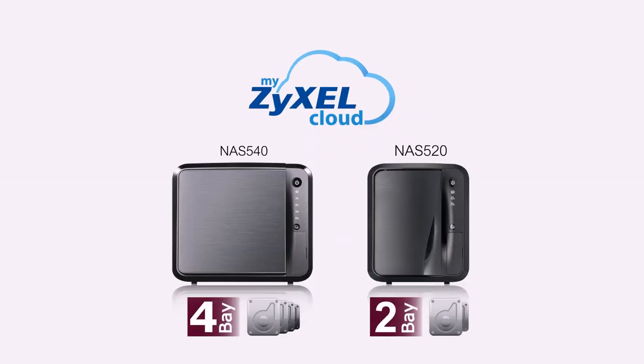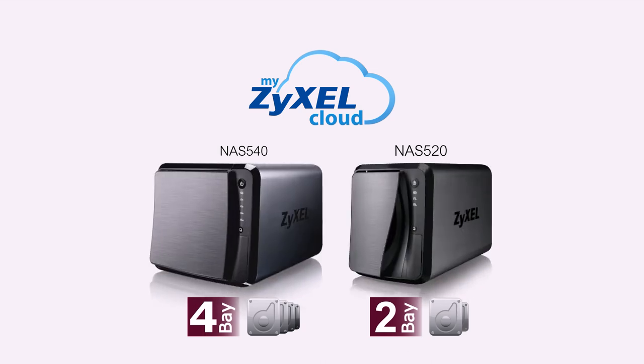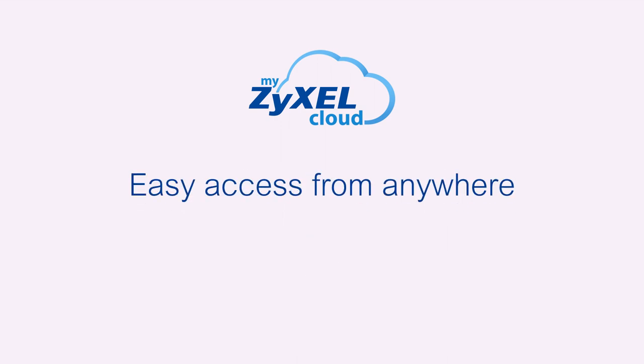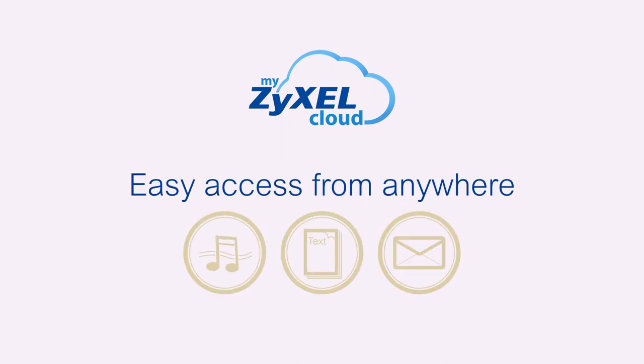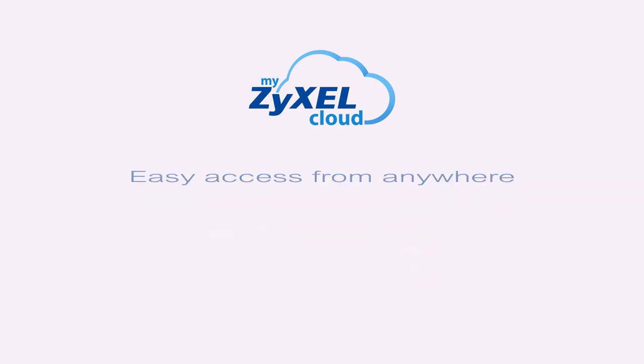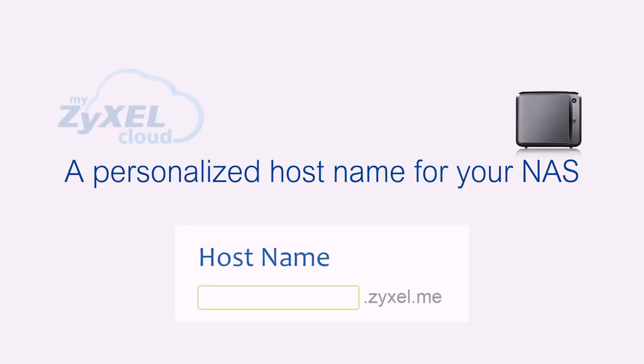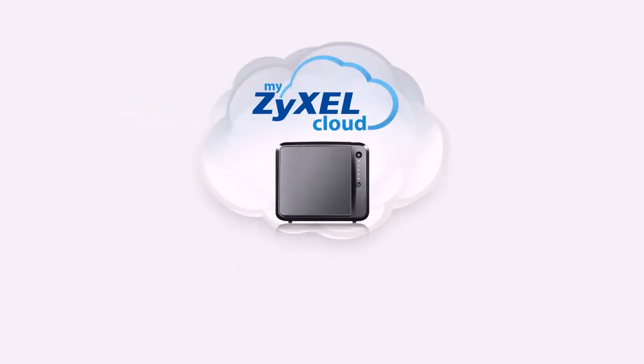No matter if you choose 4-bay or 2-bay, Zyxel NAS brings you unparalleled reliability and security. You can access private files securely with ease anywhere over the Internet. Zyxel NAS comes with MyZyxel Cloud Service, which allows you to set up a personalized hostname so you can easily access your files from anywhere in the world.